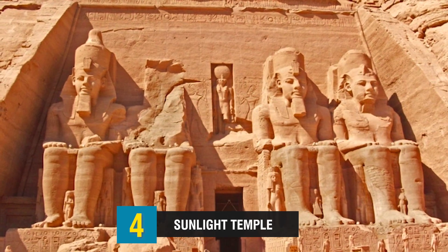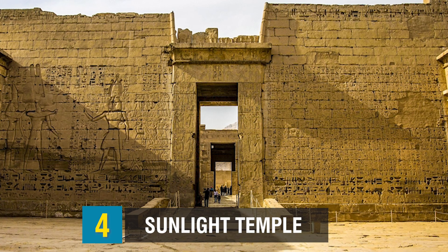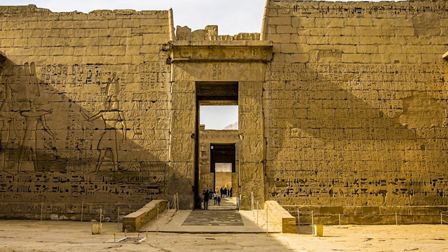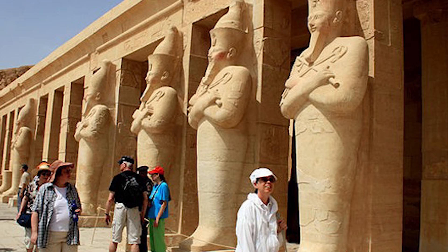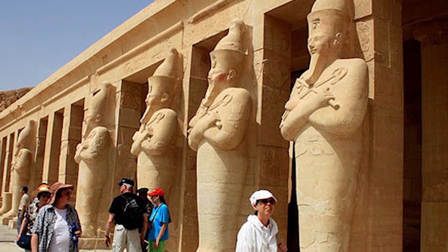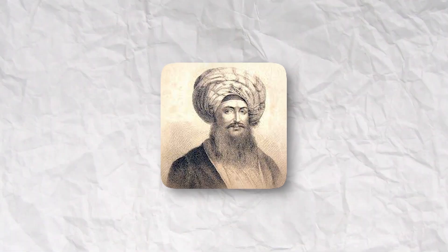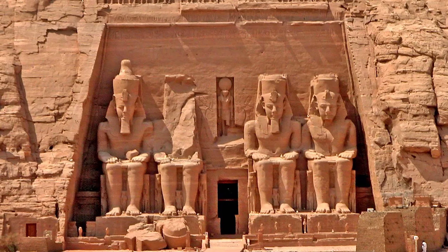Number 4: Sunlight Temple. Carved into a mountainside close to the present-day Egyptian-Sudanese border, these two stone temples date back to around 1244 BC and are undoubtedly the most significant construction project conducted during the reign of Ramses II. Four enormous statues of the pharaoh stood at the entrance to the bigger temple, and inside was a system of chambers designed so that sunlight could shine on another statue of Ramses twice a year. The temple was long abandoned and covered in sand until Giovanni Belzoni, an Italian archaeologist and former strongman in a circus, discovered its entrance in 1817. To create room for the building of the Aswan High Dam, the entire temple complex was disassembled and reconstructed on higher land in the 1960s.